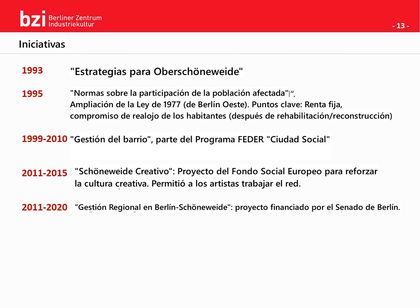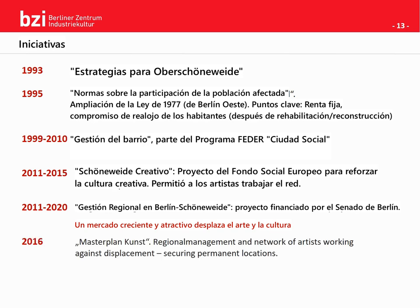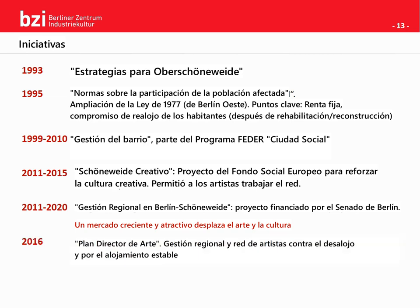There is a well-known problem in Berlin that occurred before in different districts: when a district emancipates itself and becomes interesting for investors, the less wealthy creative scene — a key factor in the district's image building in the first place — gets displaced. Since the fear of this was very real in Schöneweide in the mid-2010s, the regional management, together with the organized creative scene, released the masterplan art, which aimed at securing permanent locations for actors of the scene.